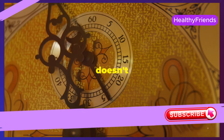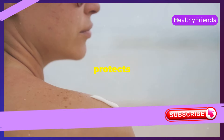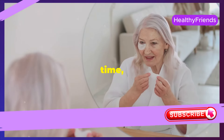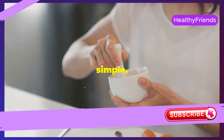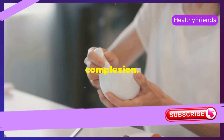The clock keeps ticking, but your skin doesn't have to. Did you know that our skin is our largest organ? It protects us every day, yet it's constantly exposed to the elements. Over time, this exposure can take its toll, leading to visible signs of aging. But don't worry — there are simple, natural ways to combat these signs and maintain a youthful, radiant complexion.